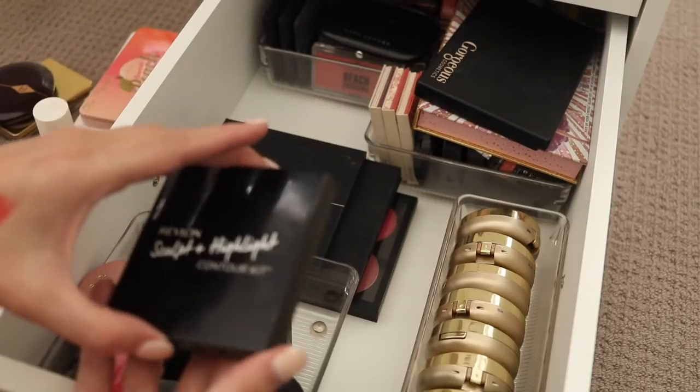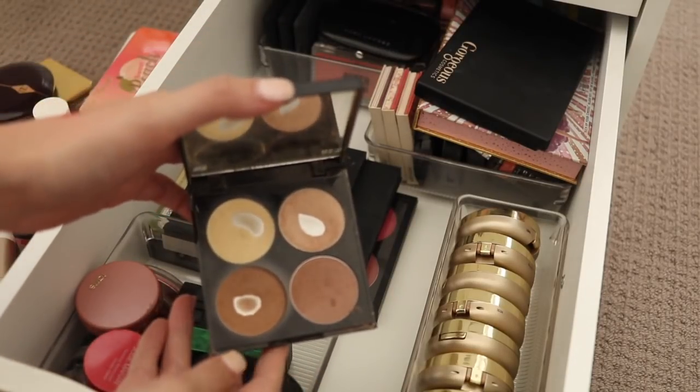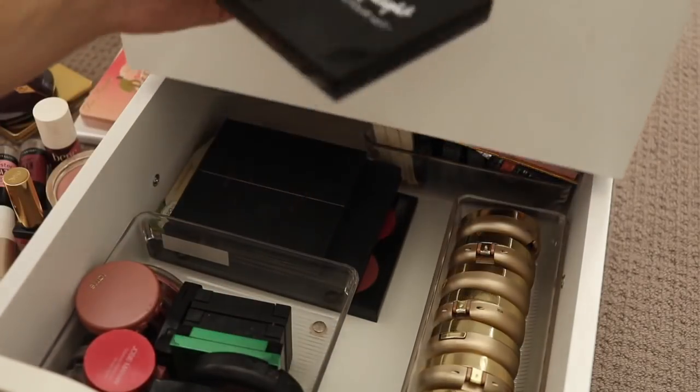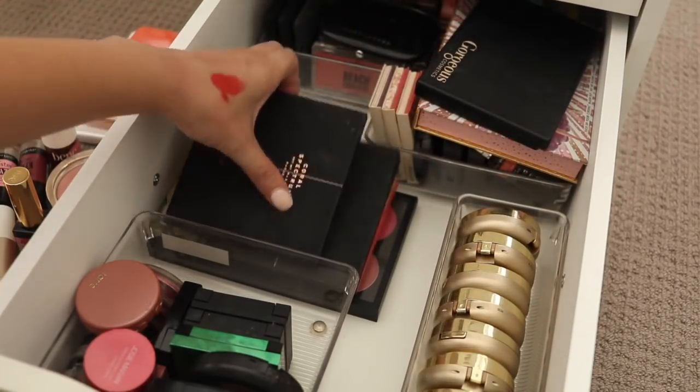The Revlon Sculpt and Highlight Contour Kit — really this should go into the contour drawer which I am going to do, but I obviously use this a lot. This is the one that Chloe Morello did the collaboration with and I love it, so that's going to go up there.